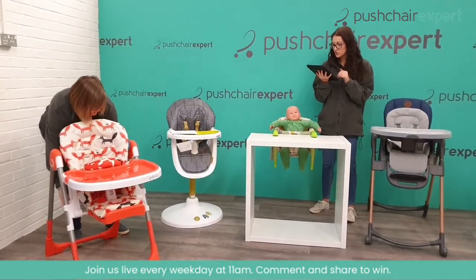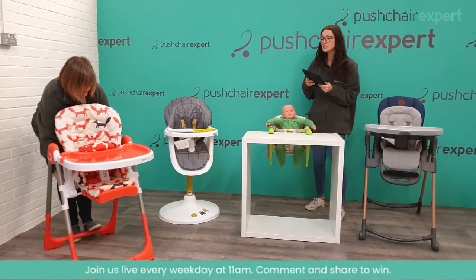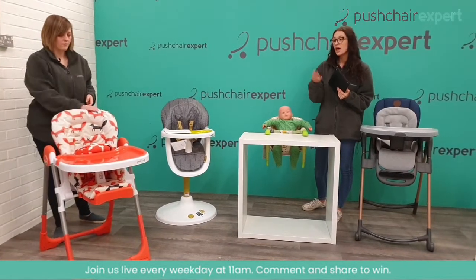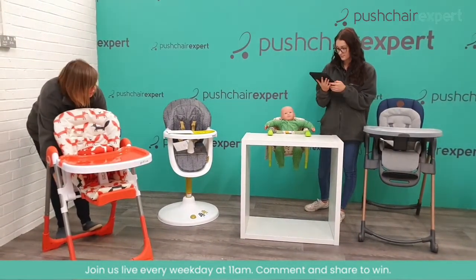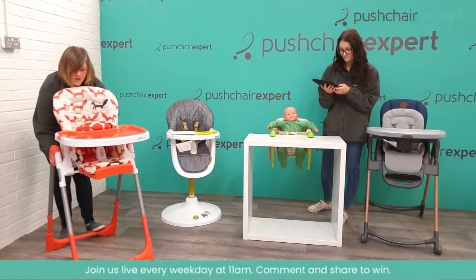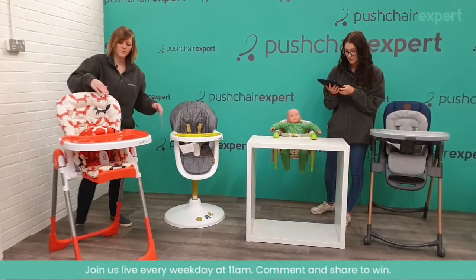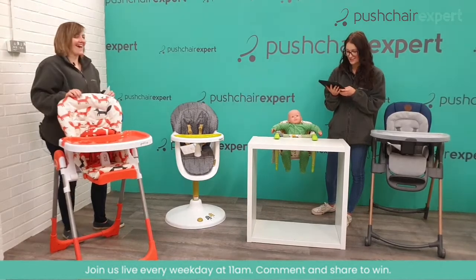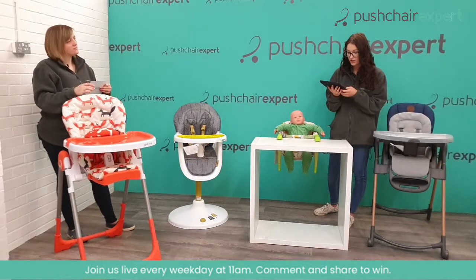Baby always wants to be with you and wants to know what's going on, especially if you've got older siblings. It's not just for starting weaning — it's great to get them into the routine and part of the family. Christine has just asked does the height change on the Cosato — hopefully we've just answered your question! Louise says she loves the Cosato designs and has the beautiful Fox pushchair. She'd love a matching high chair.